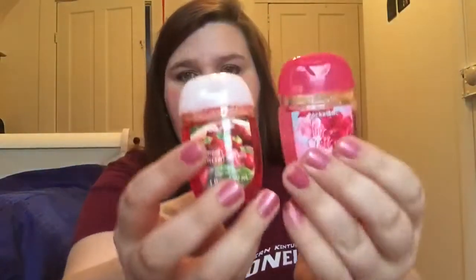I have a little thing of earrings, and I have two hand sanitizers from Bath and Body Works — this one is Fresh Strawberries and this one is Pink Chiffon. I also have a ticket to the aquarium and a lanyard from my old college.